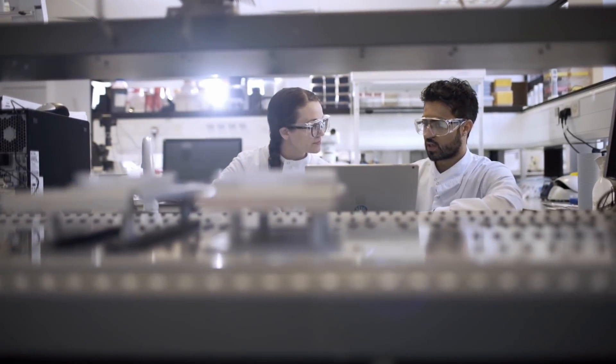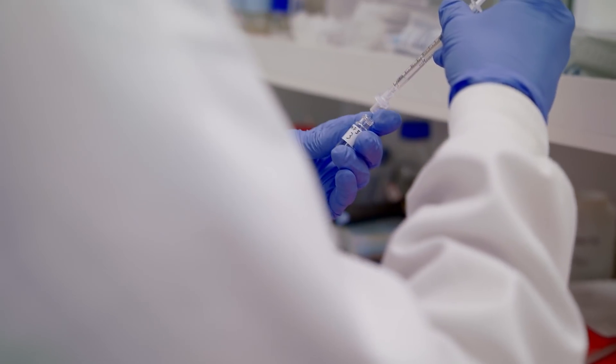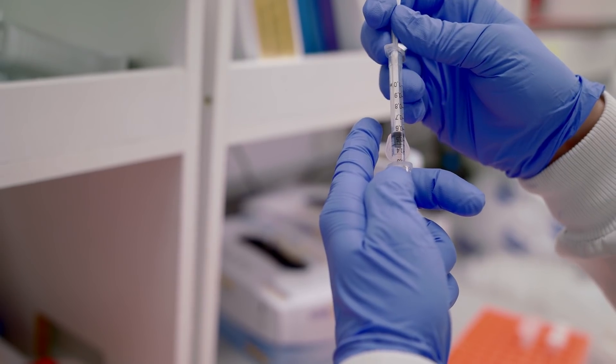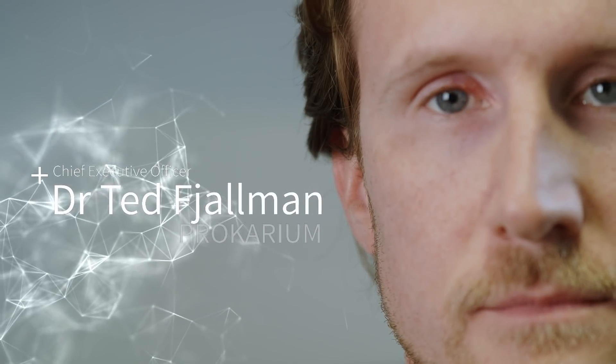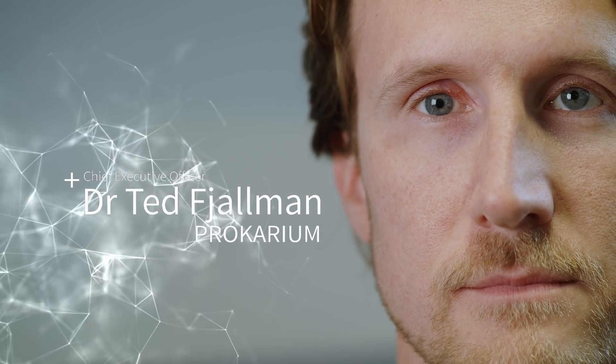Engineering biology has many practical applications — obviously healthcare, vaccine production and development. Vaccines have been the biggest healthcare development, saving more lives than any other on the planet. Our vaccines are all based on an engineering biology or synthetic biology approach. We're using bacteria as a delivery vehicle.